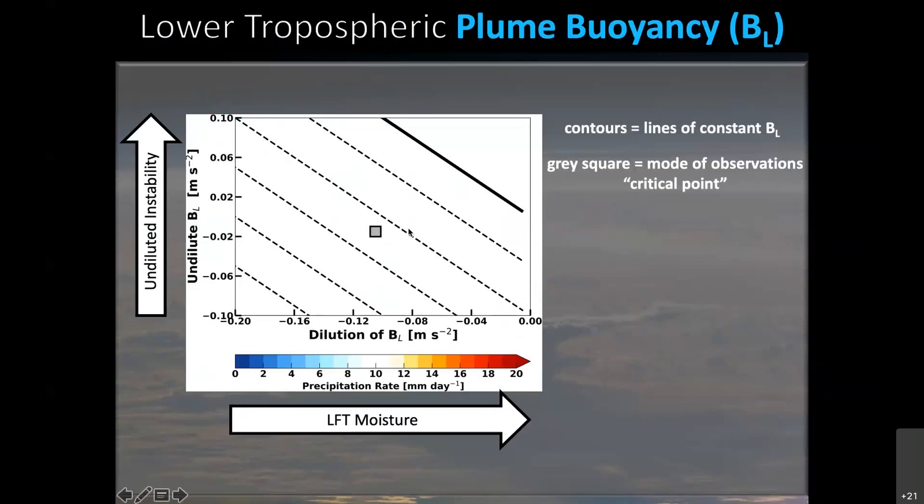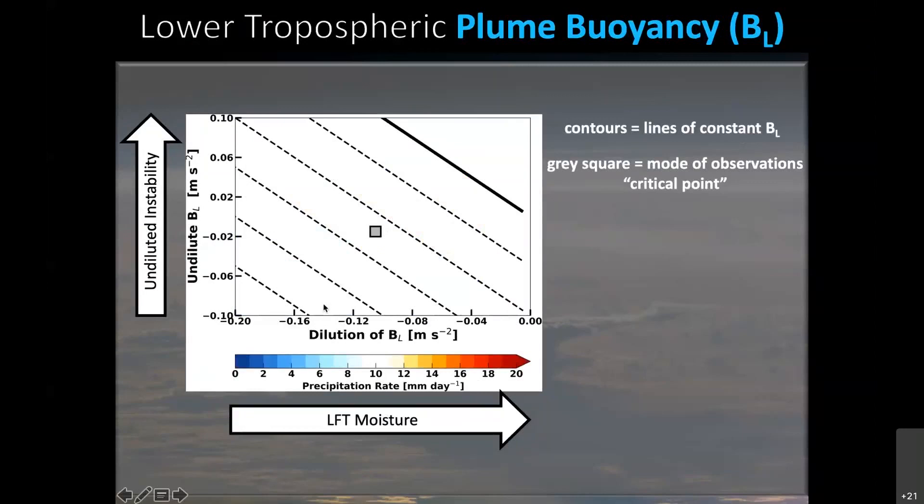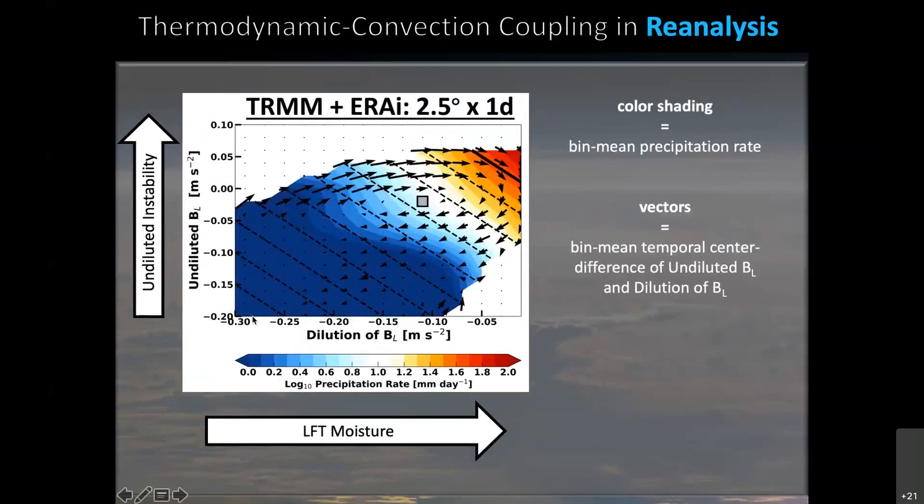The gray square in these plots marks the mode of observations, or mode of the PDF — where the system spends most of its time. From theory, we know this should correspond to a critical point or phase transition from a non-convecting atmosphere at low buoyancies to a convecting atmosphere at higher buoyancies. Overlaying reanalysis thermodynamic fields with observed TRMM precipitation in color shading, we see that when buoyancy is very negative we have essentially no precipitation, and then as buoyancy increases past some critical threshold, we get a rapid increase in precipitation.